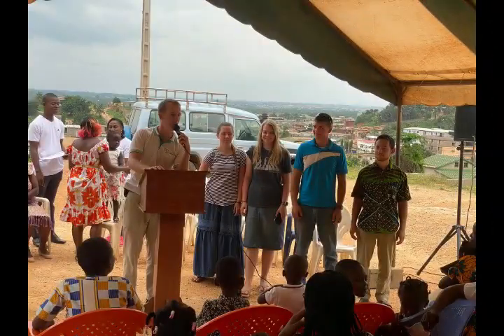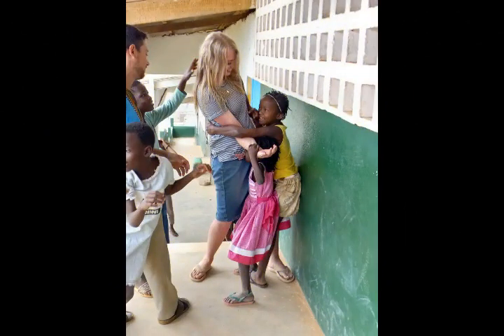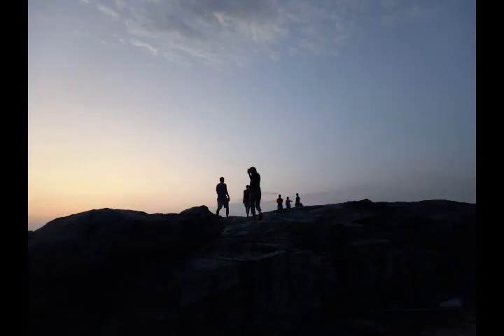That's us after teaching an English class. Here we are playing with some of the kids, with the kids enjoying playing with Alyssa. There's a view in the evening, and a couple of sunrise pictures from when we went to the beach.